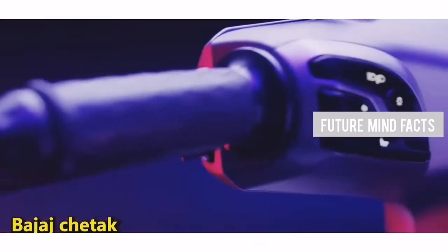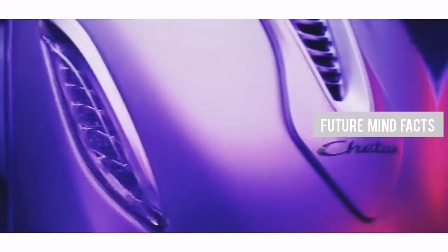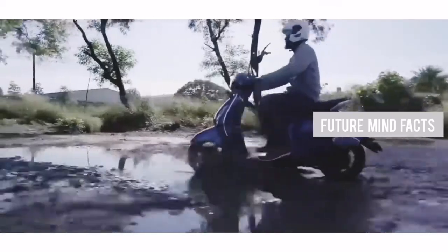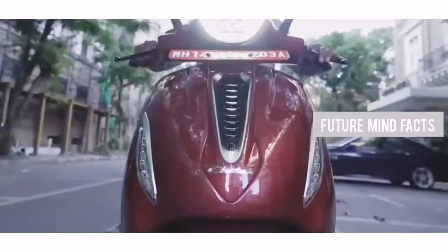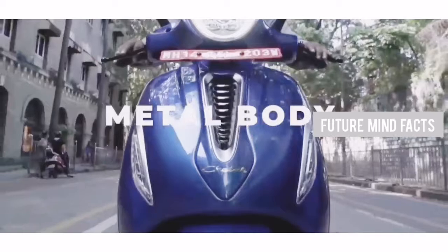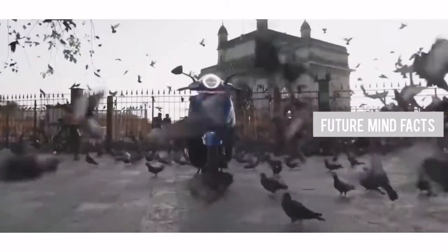At Number 2, Bajaj Chetak. If you are looking for a premium electric scooter in India, definitely it is Bajaj Chetak. The electric scooter has a top speed of 69 km/h and a range of 95 km on a single charge. The motor capacity is 3.8 kW, and the battery capacity is 3 kWh lithium-ion, which is non-removable. It can be charged in 5 hours. The actual price of Bajaj Chetak is 1,43,000 Rs.